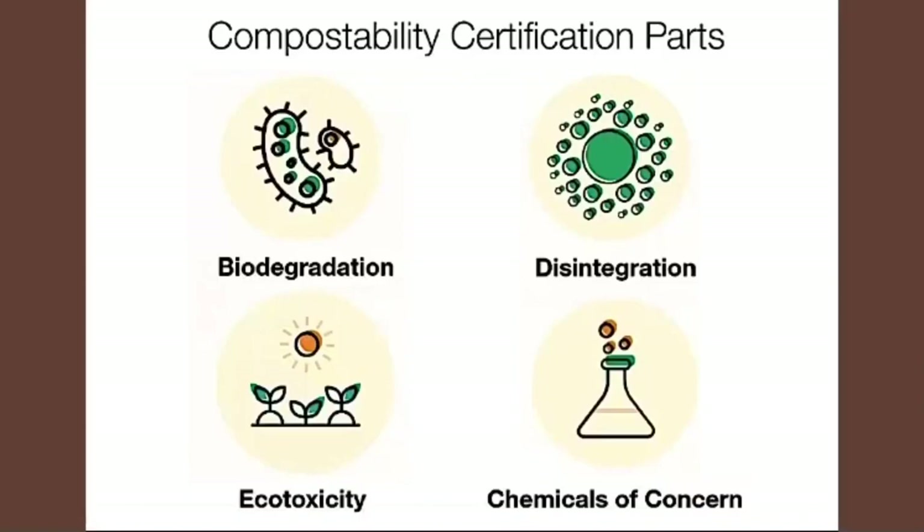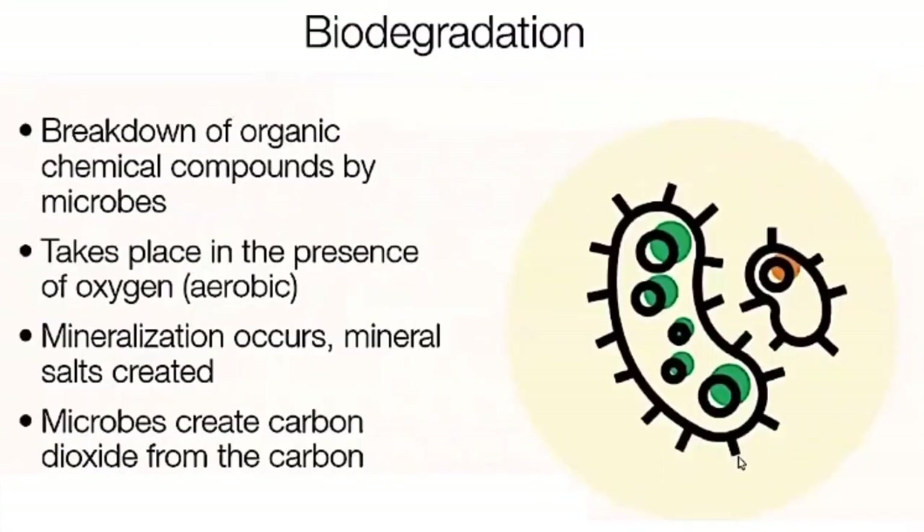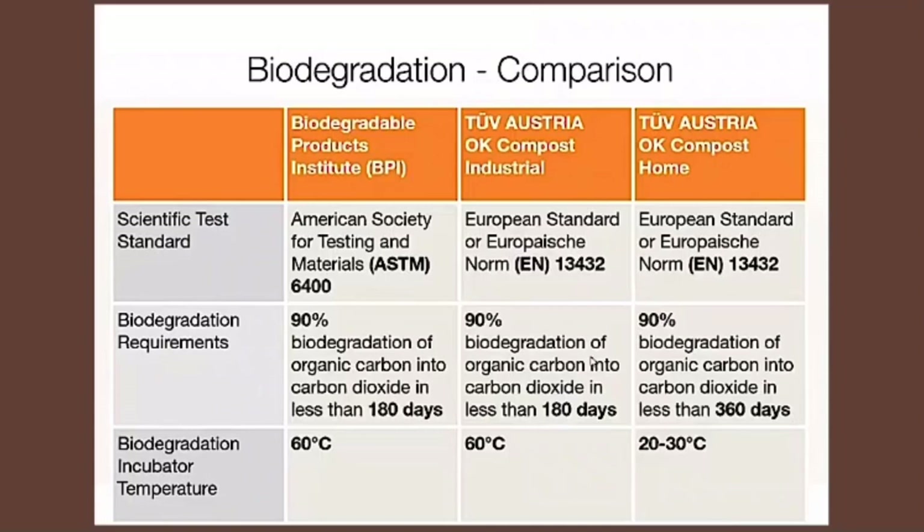Compostability certifications have four major parts: biodegradation, disintegration, ecotoxicity, and chemicals of concern. Biodegradation is the breakdown of biomass products using microbes, fungi, and other microorganisms to create carbon dioxide from the actual carbon of the material. Across the different certifications — BPI, TÜV OK Industrial, and CMA — they're pretty much all the same: 90% of organic carbon must biodegrade into carbon dioxide in less than 180 days.